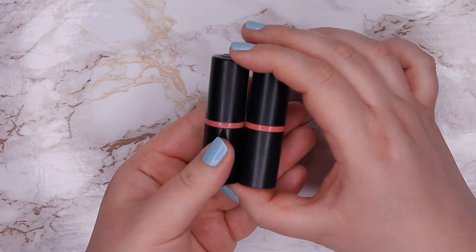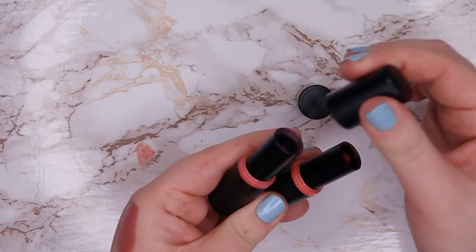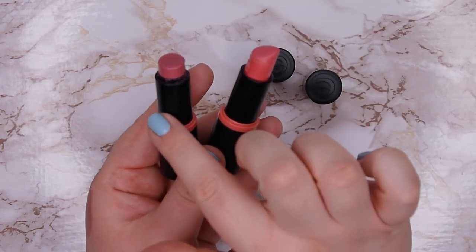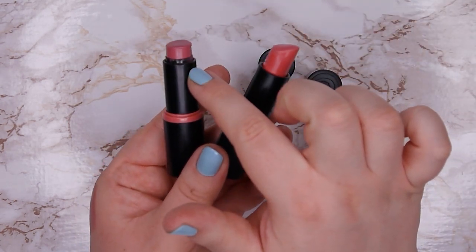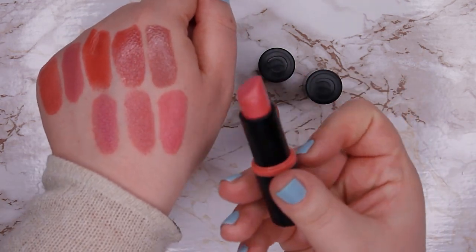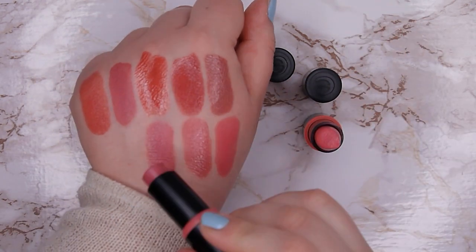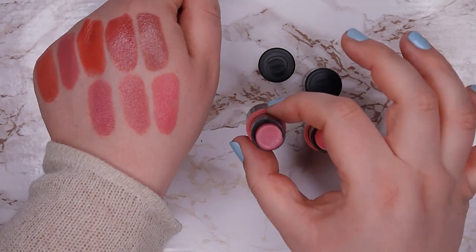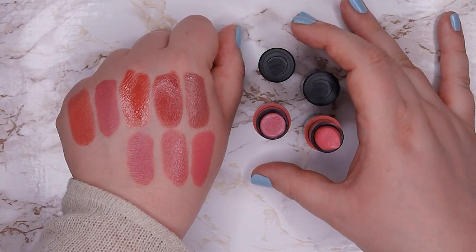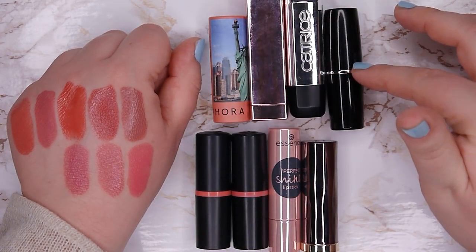These two from Catrice are pretty old, so I'm going to get rid of them — I never reach for them. They were beautiful colors and I don't even know if they're still available. I can't read the color on one of them, and I've almost used the other one up — I loved it back in the day and used it every day. One is more pinky and one more mauve. They're beautiful but they're so old and I just don't want to use them anymore. So I'm keeping four in the top row and decluttering four in the bottom row.